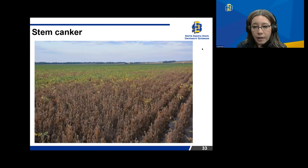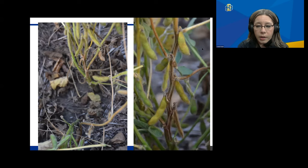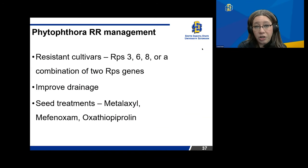A couple of diseases we see depending on weather conditions: stem canker, more of a warm, wet disease, is at that petiole phase and goes around the stem. Management of stem canker is selecting tolerant cultivars, utilizing rotations, and adequate fertility. Phytophthora is more of a root rot that can take out seeds or seedlings before they emerge, or as the season progresses presents as a chocolate brown lesion at the soil line. We manage Phytophthora through resistant cultivars, combination of different Rps genes, improving drainage since it likes lower or compacted areas, and utilizing a seed treatment to help it get up and out of the ground.